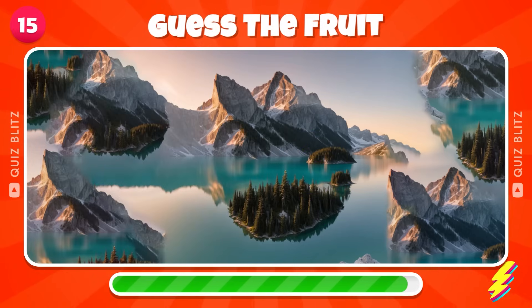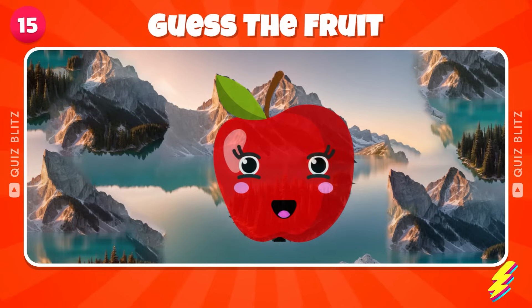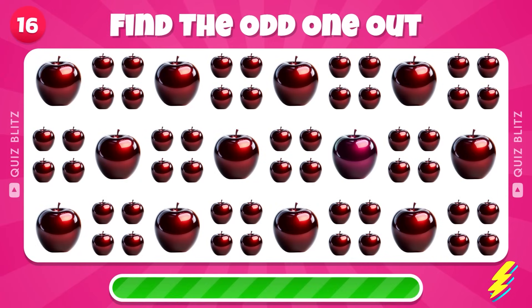Guess the fruit by squinting your eyes — an Apple. Find the odd Apple out.